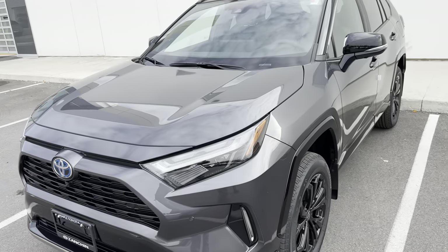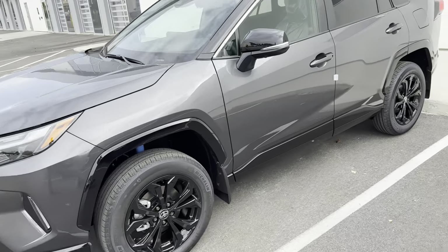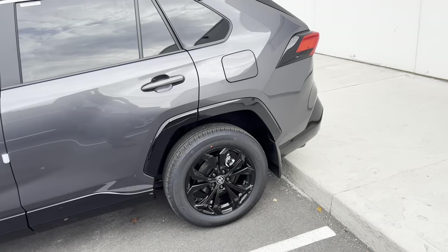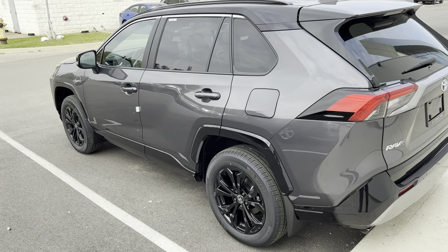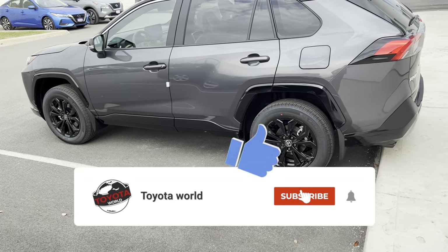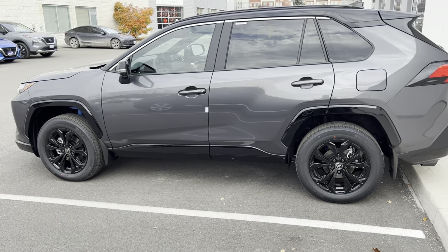Can you catch anything? If you do, let me know in the comments below. It looks quite identical to 2023. This is one model below the Limited grade, which is considered the fully loaded version of the RAV4 Hybrid. We are hoping for 2025 to see a complete remodel and redesign of this SUV, both inside and out.